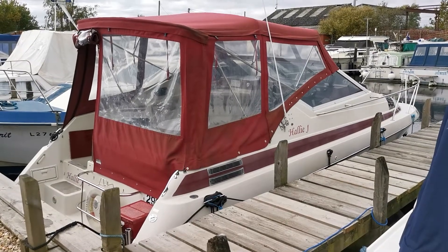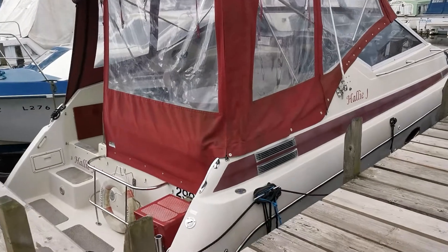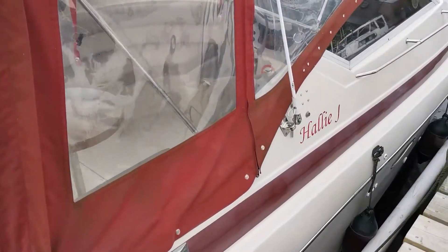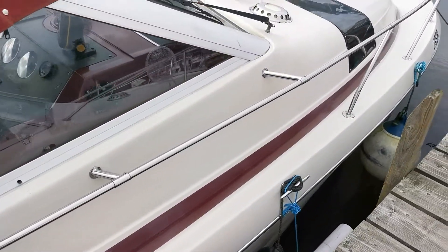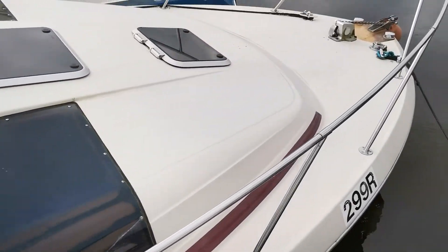Good morning and welcome back to Boatshed Norfolk. We're going to do a quick external video of this Maxim 2700 SCR that's new on the market today. As you will see from the quick walk around, she really is in very, very good condition, exceptionally well presented and well cared for.